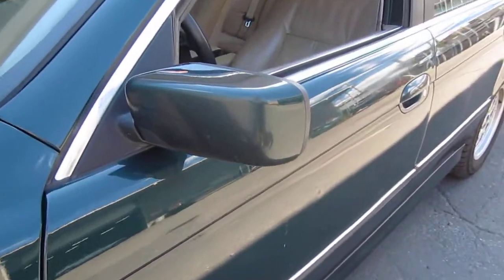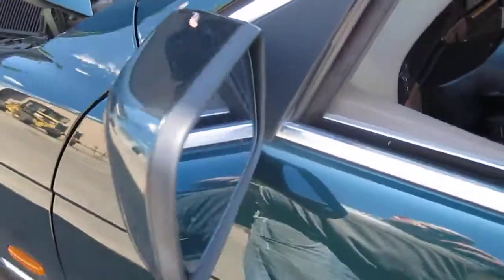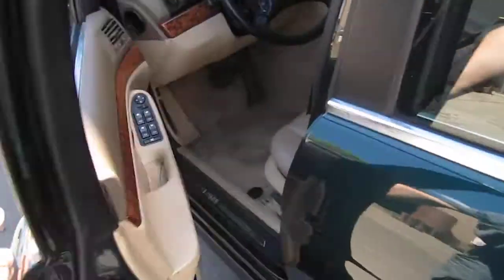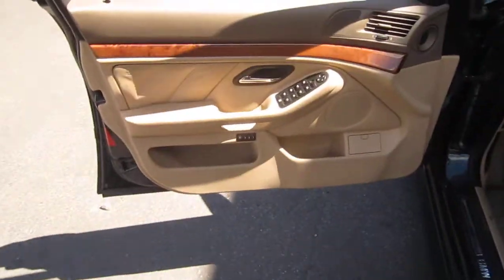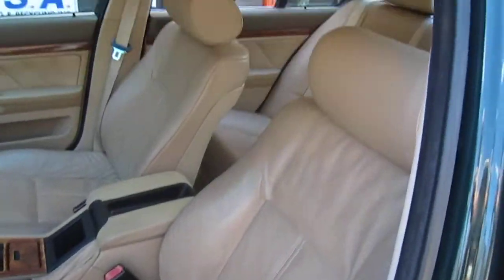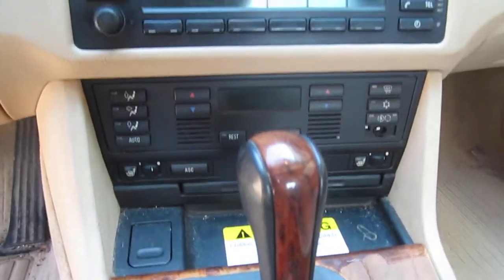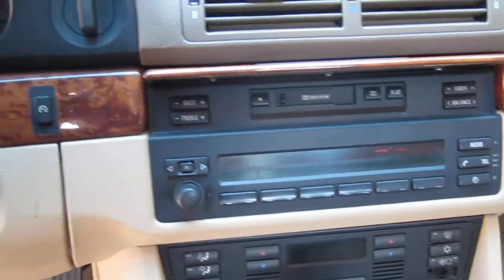The vehicle does still have a good driver side power factory door mirror, as well as a brown and tan leather interior, power driver and passenger front seats. The vehicle is also equipped with automatic climate control and a factory AM FM cassette player as well.